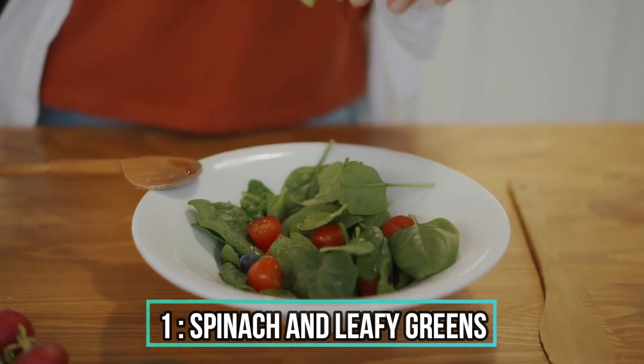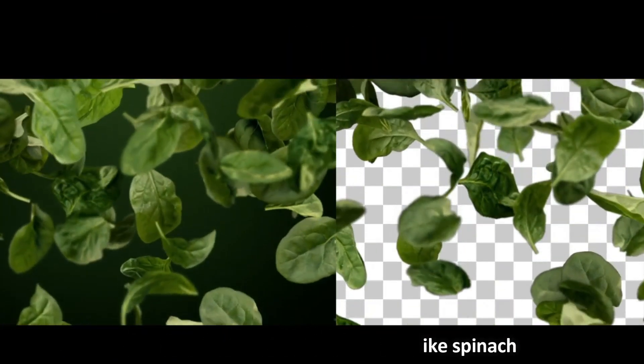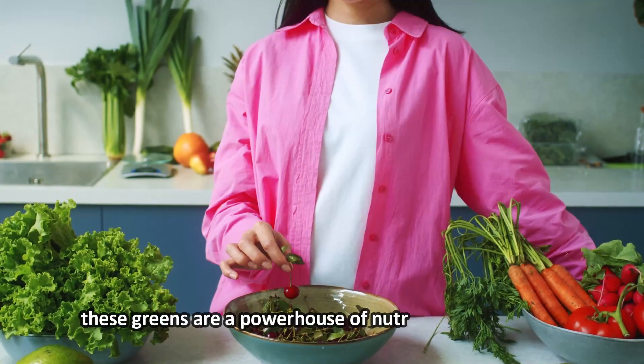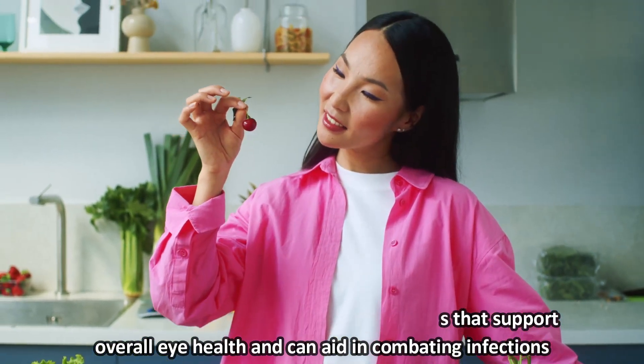1. Spinach and Leafy Greens. Our first contender is leafy greens like spinach. Packed with vitamins A, C, and E, as well as zinc and beta-carotene, these greens are a powerhouse of nutrients that support overall eye health and can aid in combating infections.